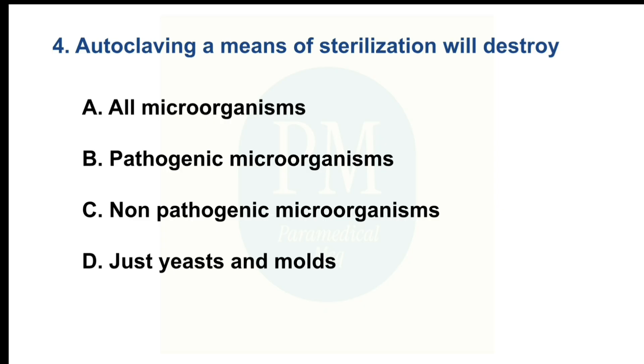Autoclaving, a means of sterilization, will destroy. Option A: All microorganisms. Option B: Pathogenic microorganisms. Option C: Non-pathogenic microorganisms. Option D: Just yeast and molds. The correct option is Option A: All microorganisms.